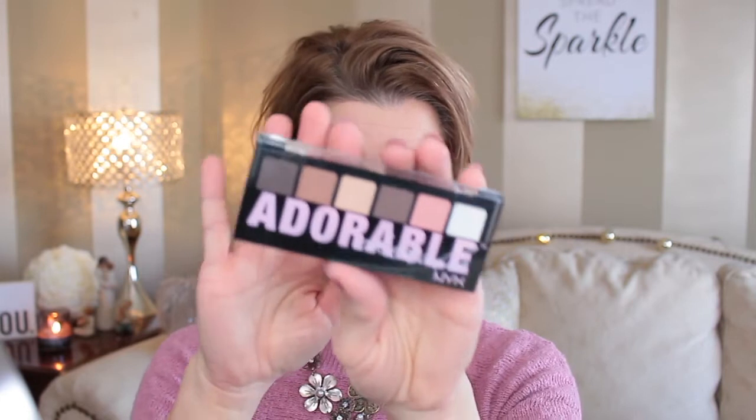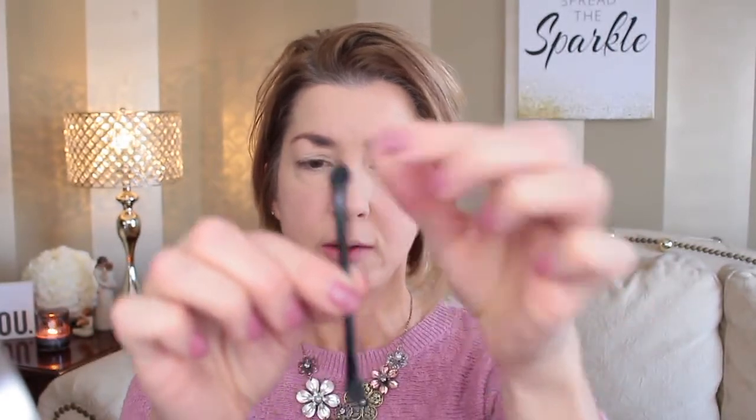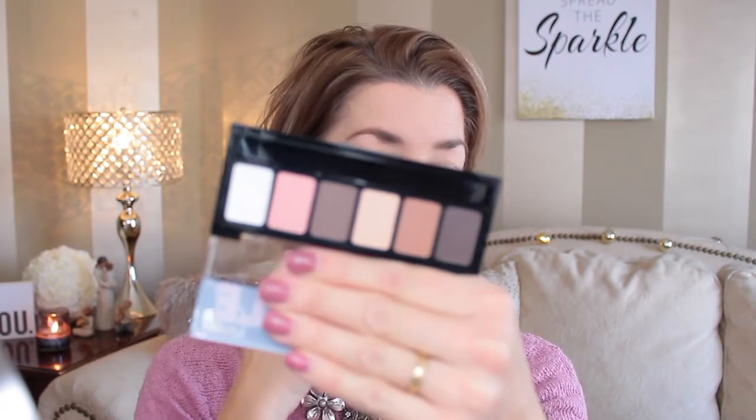I also picked up a few things at Target the other day that I haven't tried yet. The palette we're going to use today is by NYX — it's called Adorable. I was wearing a purple-pink sweater today so I thought it was really cute. I have a thing for eyeshadow palettes — call me palette crazy! It comes with a decent-sized brush, two sponge applicators, and the colors are kind of neutral.